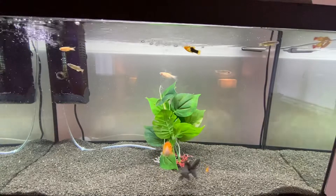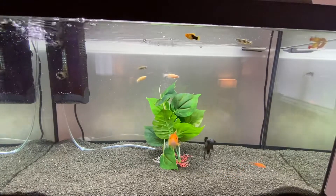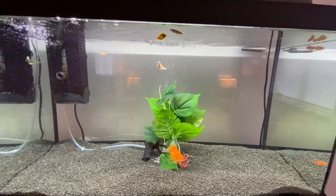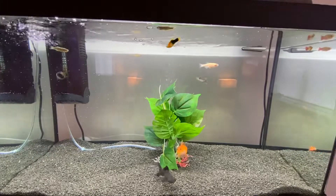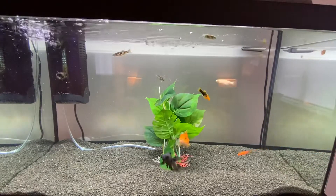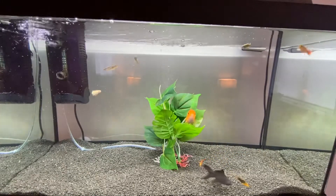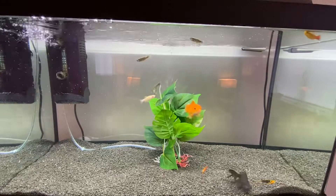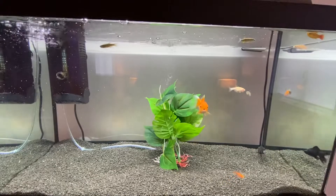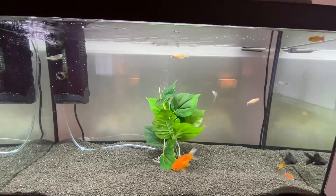I got that, got it all running, added the dechlorinator, and had it running for about a week before I went and got the fish. I didn't know what fish I was going to get because I was new to it. So I went to Pets at Home and looked at the goldfish first, because the label said only suitable for over 19 liters. I had a 20 liter, so I thought goldfish could fit.